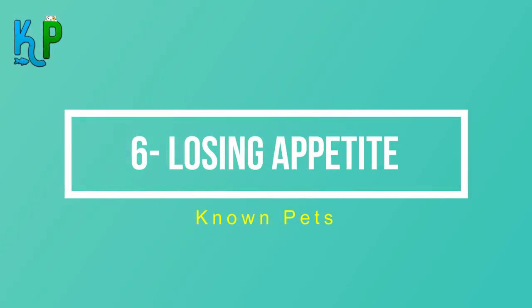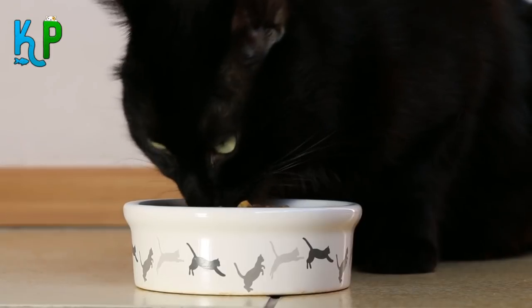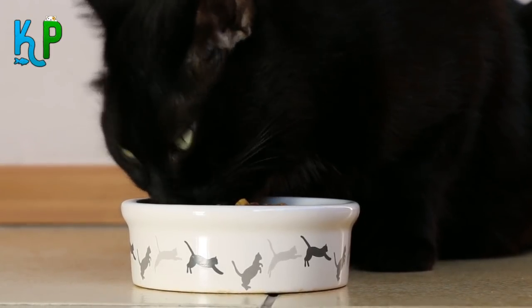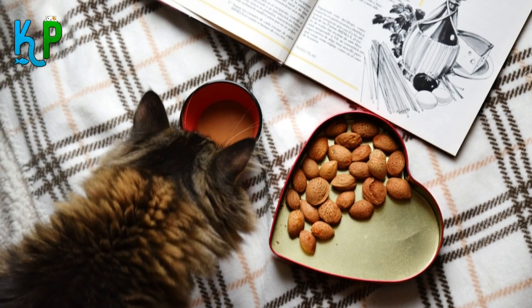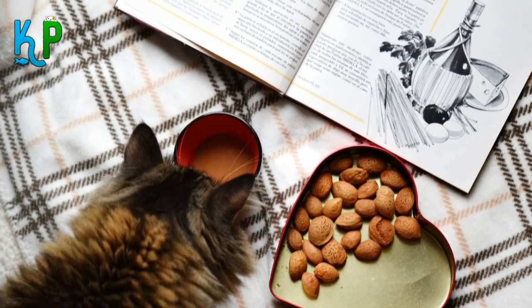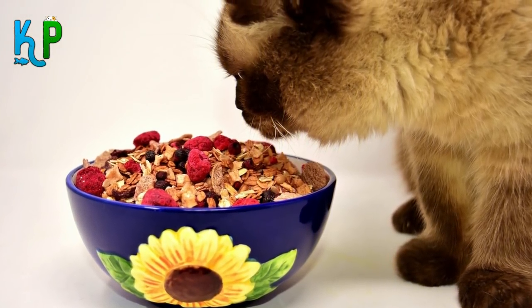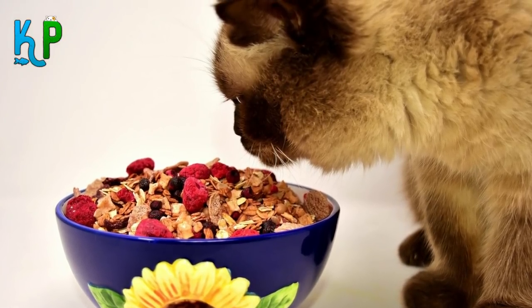Number 6: Losing appetite. Cats commonly desire to eat more, so if you're cooking, they should be around you trying to steal a piece or meowing. If your cat isn't there when the table is ready or seems indifferent, try changing its food. But if that doesn't work, call the vet, because loss of appetite may be a sign that your pet is suffering from a disease, tumor, or infection.